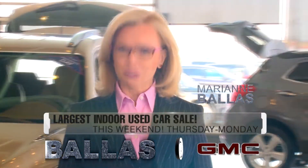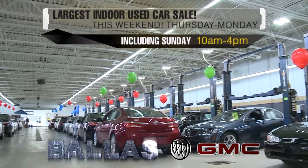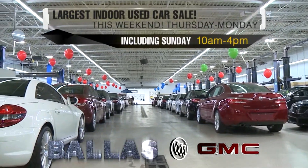Every used car in our inventory is tagged and ready to roll. The Ballast Annual Used Car Clearance Sale starts now. You'll find great values like these and many more. And this weekend, for your comfort and convenience, we're bringing everything inside.